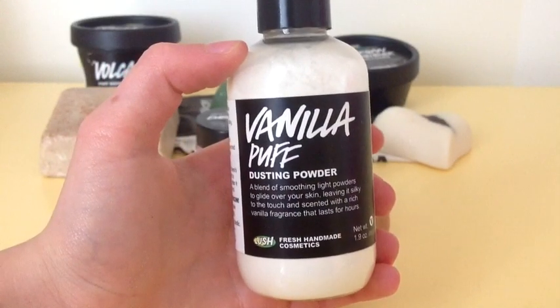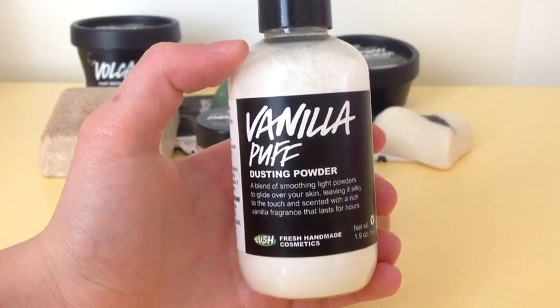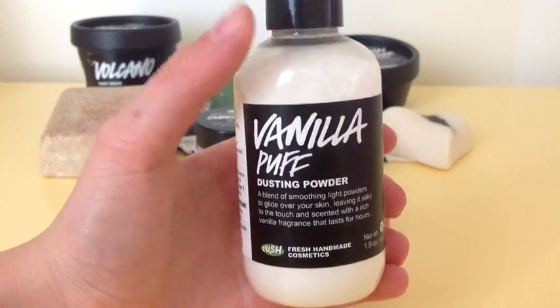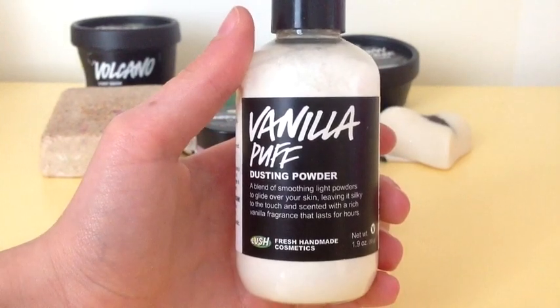The next thing I have is Vanilla Puff Dusting Powder. I absolutely love this dusting powder out of all of them because it smells so good. Dusting powders in general have a million uses, and this one smells like good vanilla — it's just amazing.